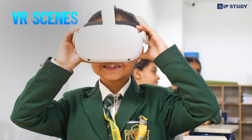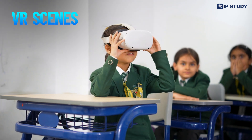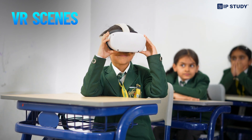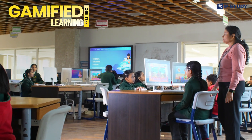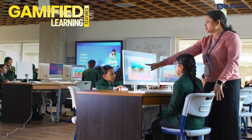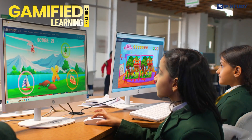Our VR scenes take you anywhere, offering a hands-on learning experience that improves spatial reasoning and enhances engagement. And for those who love a challenge, our gamified learning feature makes studying fun and sharpens your cognitive skills and boosts memory retention.